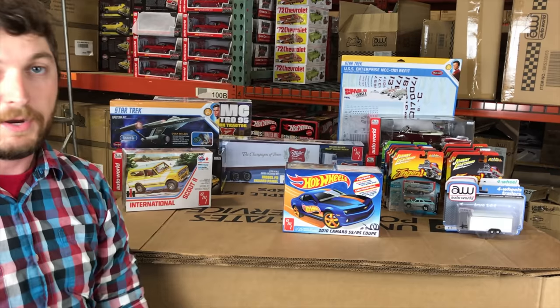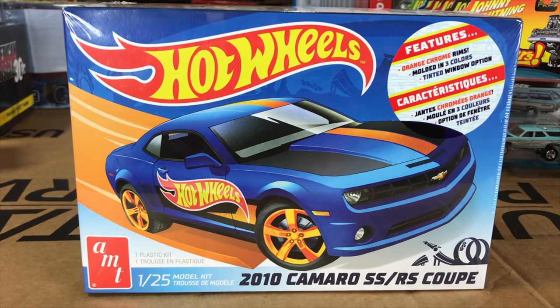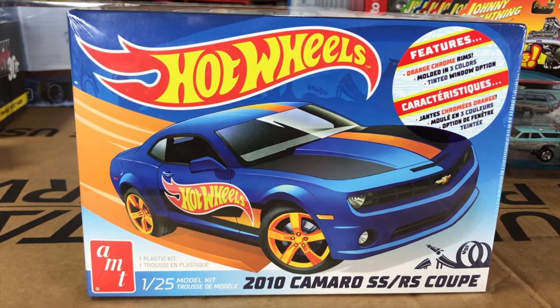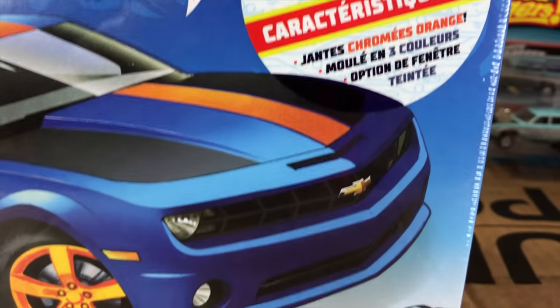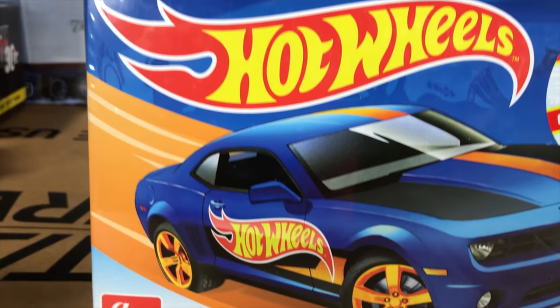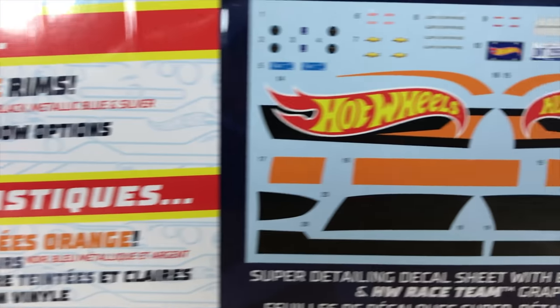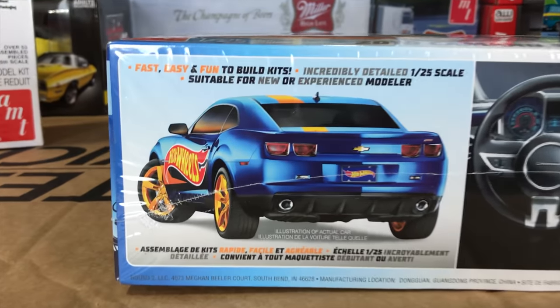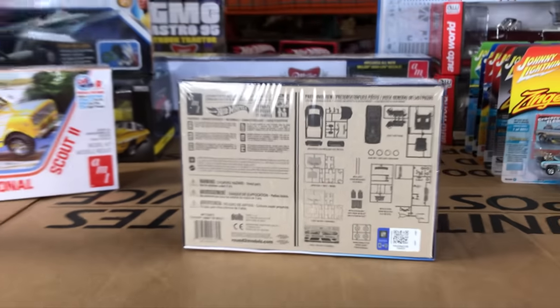Next up is the AMT 2010 Camaro SS RS coupe, and this is a Hot Wheels kit. It's molded with orange chrome rims for that Hot Wheels look, available in three colors: blue, black, and silver. There are options for tinted or clear windows. You can see the Hot Wheels decal sheet, an illustration of the 2010 Camaro, and the detailed interior on the parts tree. There are more Hot Wheels kits coming with different decals and liveries, so stay tuned.